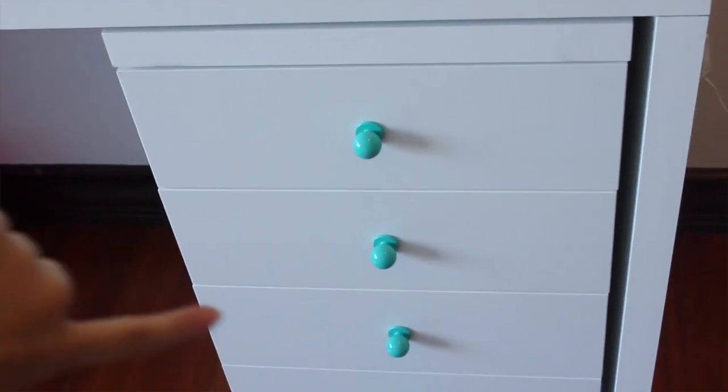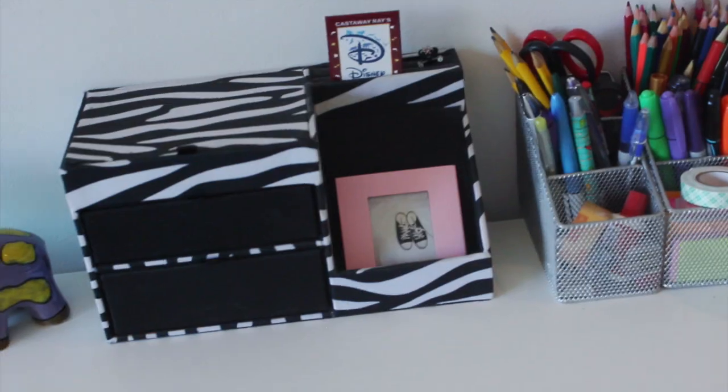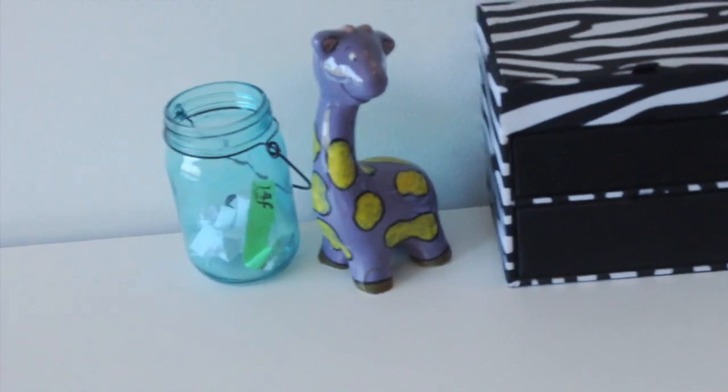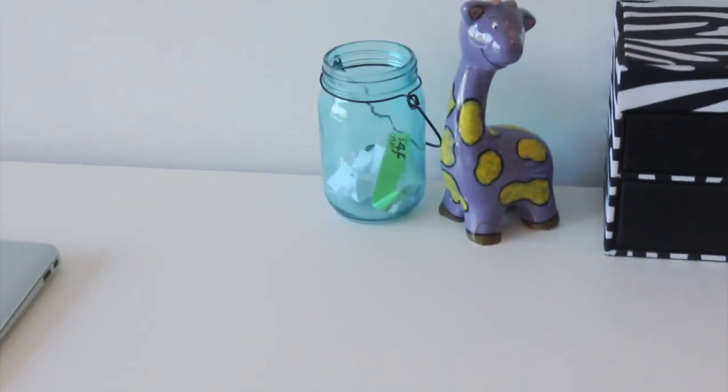So here is my desk. Basically here I just keep a bunch of supplies. Here are some pencils and colored pencils. There's my jewelry box, a thing I painted when I was like seven, and a jar where I keep like good things that happened to me in 2015.